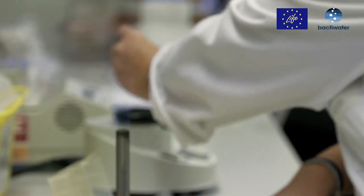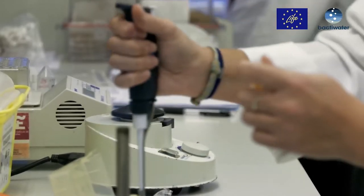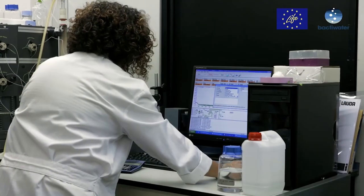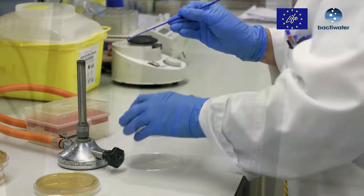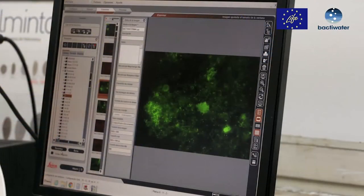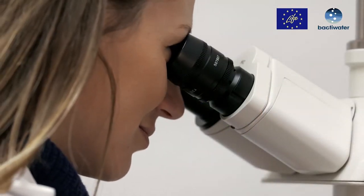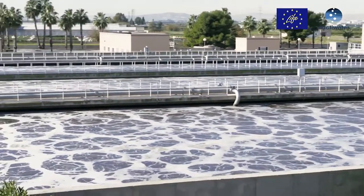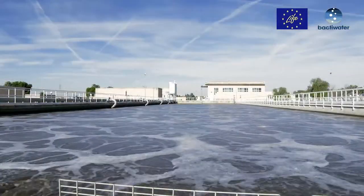The main objective of LIFE Back to Water is to demonstrate that it is possible to accelerate the recovery of a damaged biological process using biotechnological cultures based on autochthonous, cultivable and selected microorganisms. In addition, the Back to Water project aims to validate a diagnostic kit based on indicator microorganisms, which will be used for the early detection of malfunctions in the biological process.